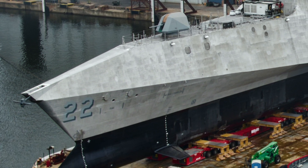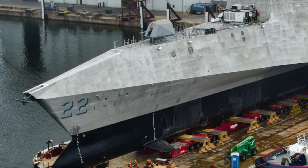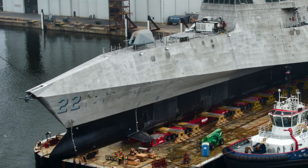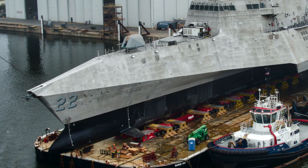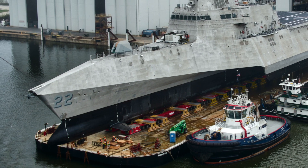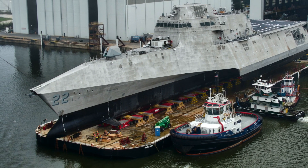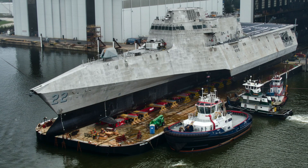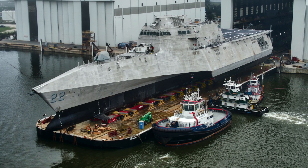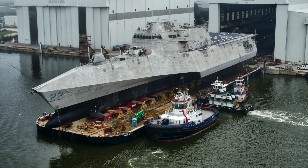The Littoral Combat Ship is a set of two classes: the Independence and Freedom. Construction of the Freedom class is spearheaded by Lockheed Martin at Fincantieri Marinette Marine Shipyard in Wisconsin, while that of Independence-class ships is led by Austal USA in LA. These are relatively small surface vessels primarily designed for operations near shore. During the late 1990s, the U.S. Navy understood that cruisers and destroyers would be vulnerable to attacks in shallow coastal waters, where they can be targeted by high-speed boats, missile-firing fast attack craft, small submarines, sea mines, and land and air-launched anti-ship missiles.